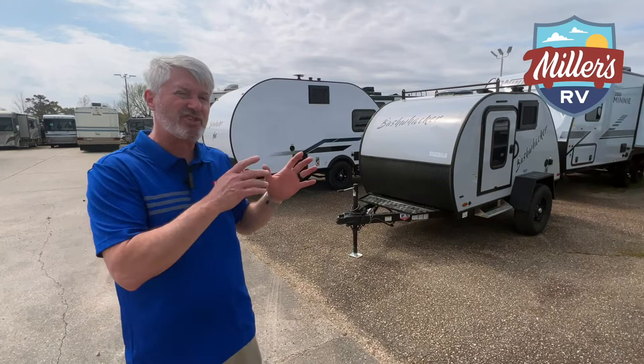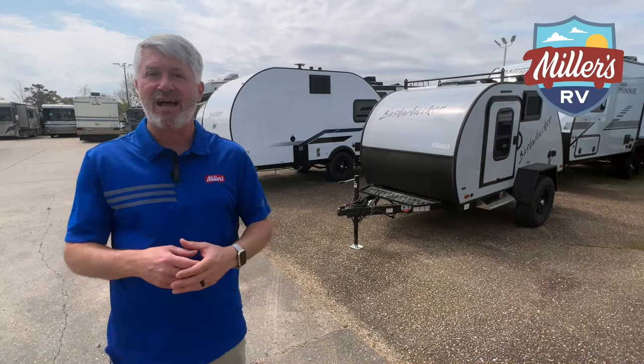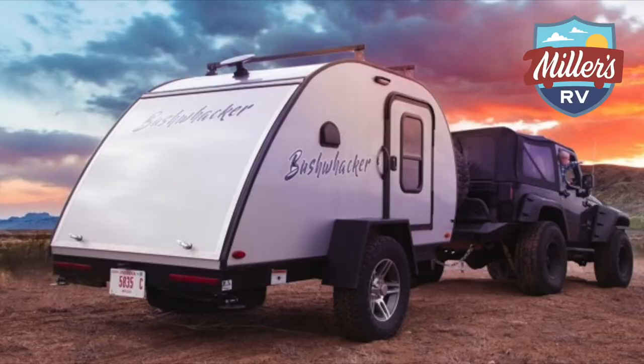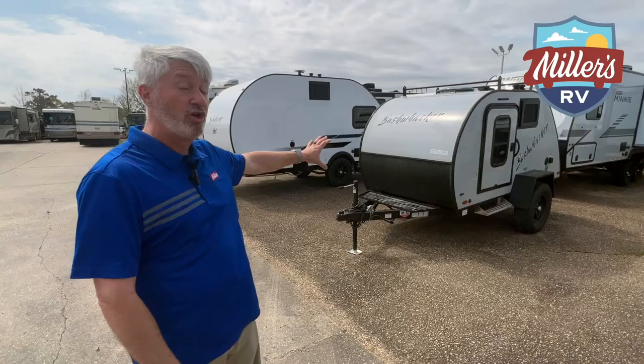So why would you choose a teardrop versus a regular trailer? Well, the key is weight. These are vehicles designed for your non-towing type vehicles — so a Jeep Wrangler with a 3,500-pound tow capacity, minivans with 3,000-pound tow capacity. Even with a 2,000-pound towing capacity you can tow a traditional teardrop, because these weigh under 1,500 pounds.